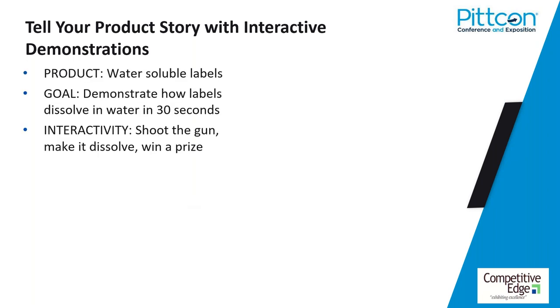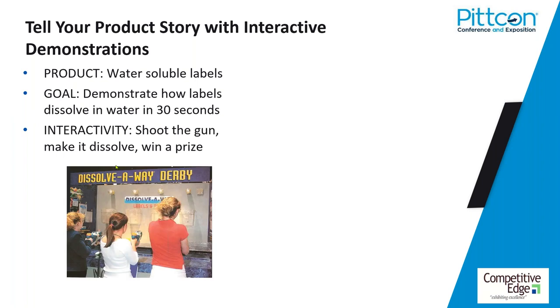Don't get caught up in the product — get caught up in how they brought their story to life. This company manufactures water-soluble labels for the food service industry. Companies use masking tape with pens to label products and dates, creating contamination problems. They wanted to demonstrate how their labels dissolve in 30 seconds or less. They created the Dissolve Away Derby — shoot the gun, watch the label dissolve, win a prize. Can you think of a better way to bring that story to life that is fast, fun, novel, and proves their claim?